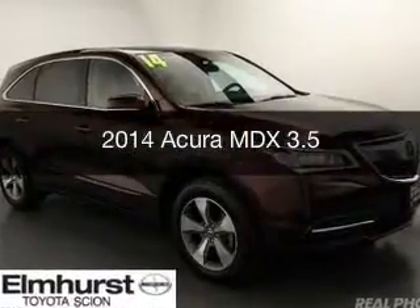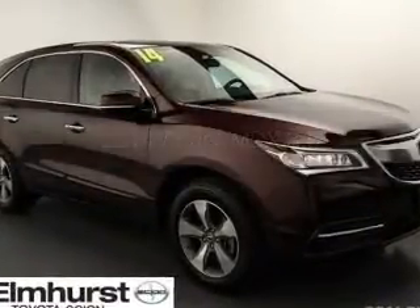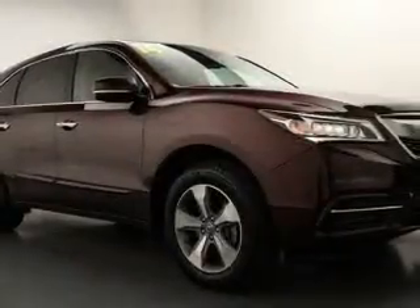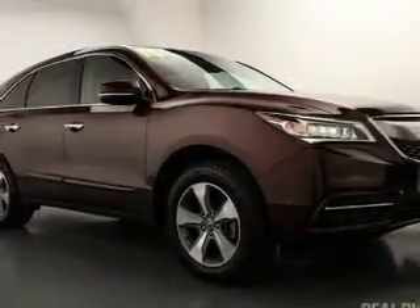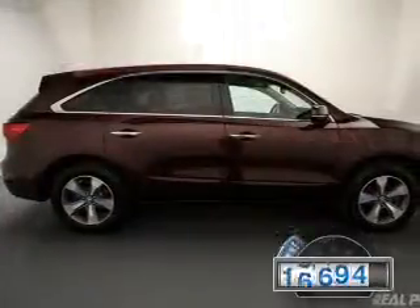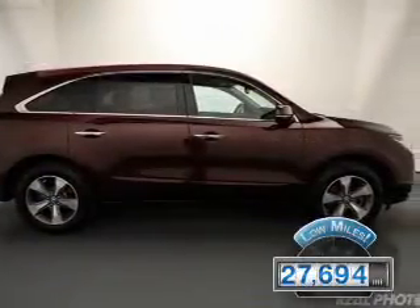This is a used 2014 Acura MDX. It's powered by all-wheel drive, a 3.5-liter, six-cylinder engine, and a six-speed automatic transmission. With fewer than 30,000 miles, this vehicle has a long road ahead.